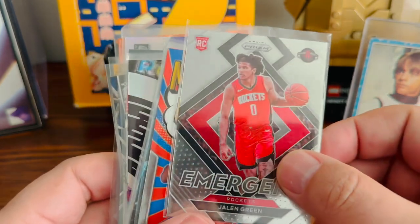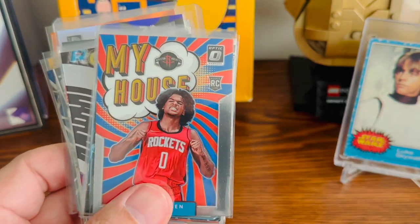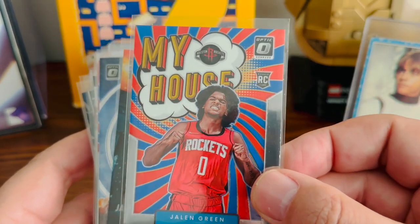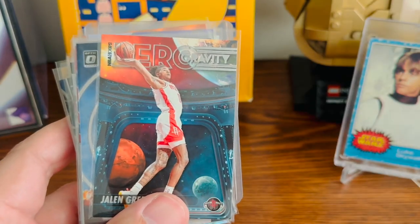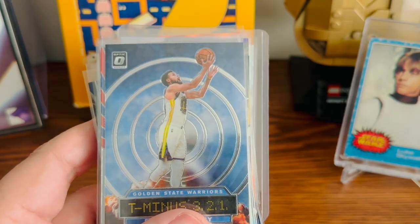We've got a Jalen Green Emergent Prism rookie card. And then we have a My House card of Jalen Green as well — really cool card, Donruss Optic. And then we've got another Jalen Green card, so I kind of was picking up on those.